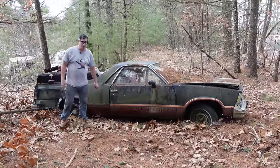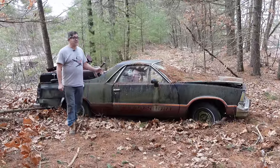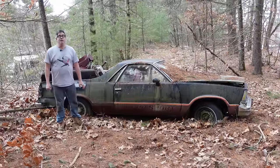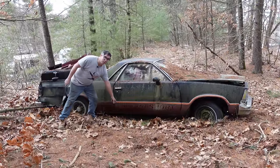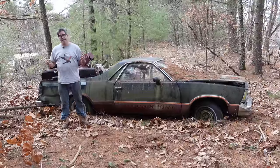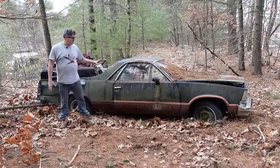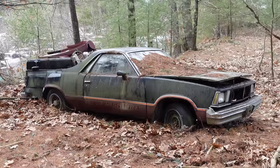Steve Mignogne here doing the junkyard crawl at Bernardston Auto Wrecking in Bernardston, Massachusetts. This is a 1978 Chevy El Camino Supersport. I've got to remember that 1959 was the first year for the El Camino, and about 20 model years later, in 1978, this is what it had come to. Not a bad thing.